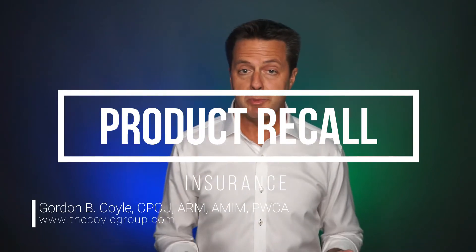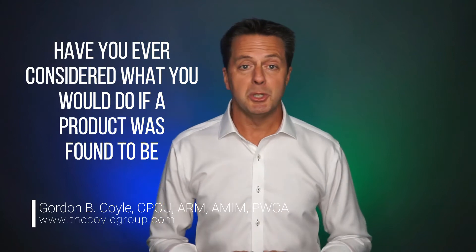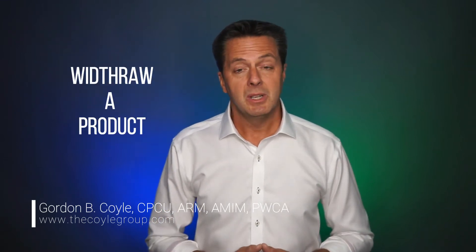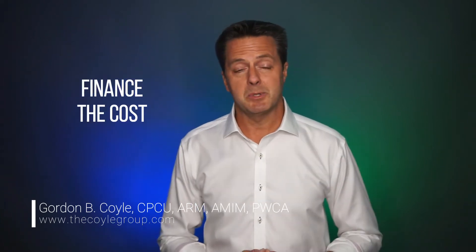If you manufacture, distribute, import, or market a product, have you ever considered what you would do if a product was found to be faulty, dangerous, or contained a harmful substance? How would you withdraw a product from the marketplace? How would you notify your customers of a potentially dangerous product? How would you finance the cost of these types of activities?